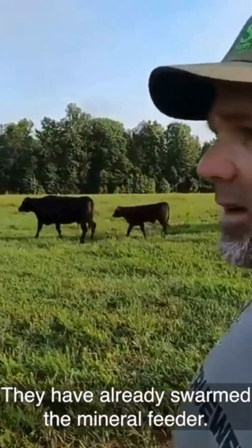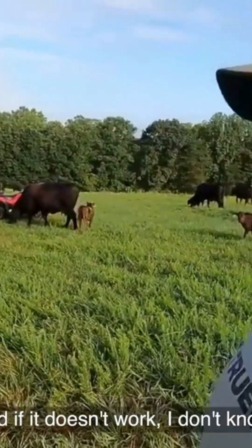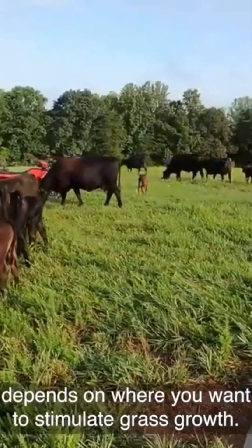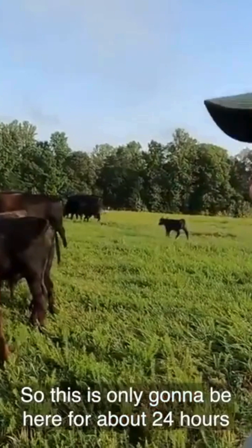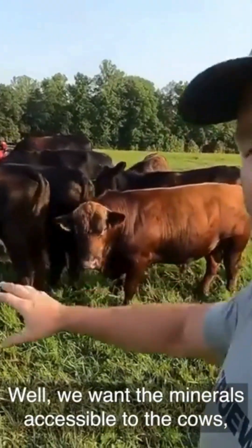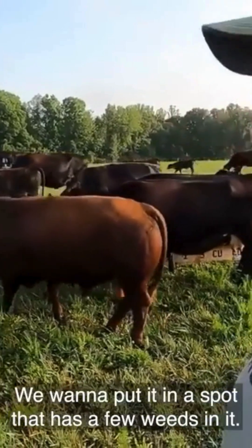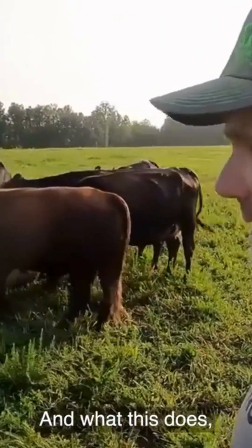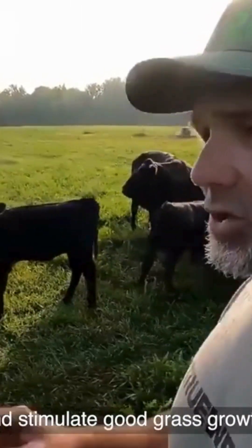They've already swarmed the mineral feeder, so let's talk about placement. The placement of the mineral feeder depends on where you want to stimulate grass growth. This is only going to be here for about 24 hours for the cows to get their minerals. We want the minerals accessible to the cows, but we want to put it in a spot that has a few weeds — the cows basically destroy the weeds with their hooves and stimulate good grass growth.